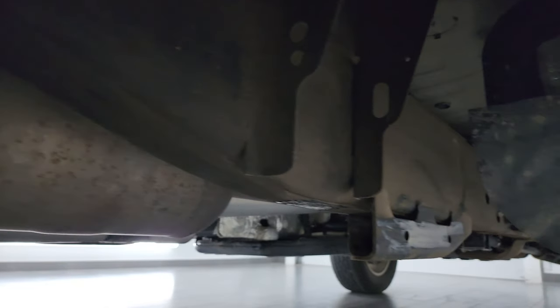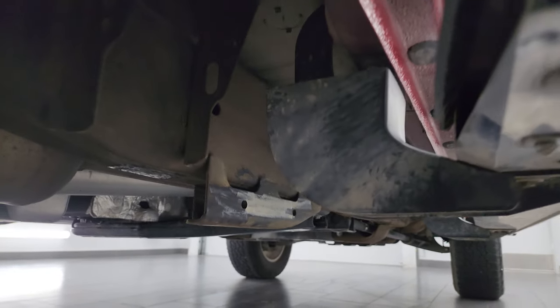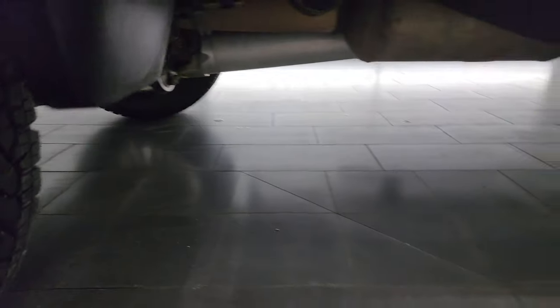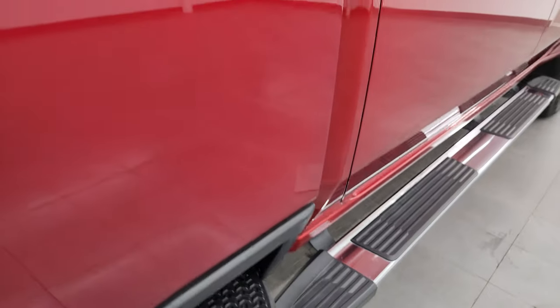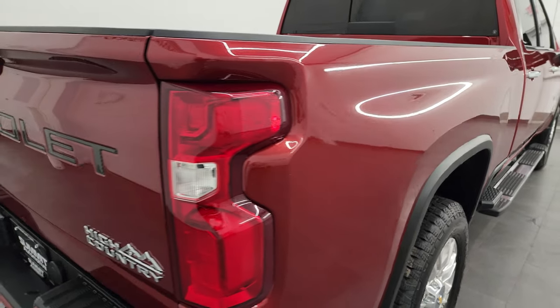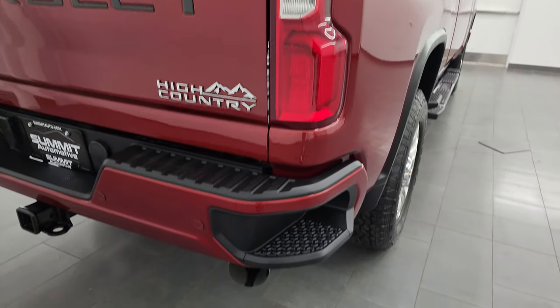Underneath looks really good — a little bit dusty but not too bad. Lower rockers all look really great, and you can see the Rancho shocks back here as well. Cherry metallic has just a little bit of metal flake to it — really a good looking color. I think it's new for the 2022 body style, and it looks really good.